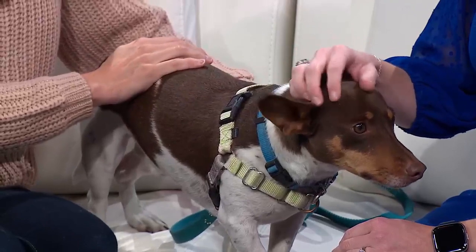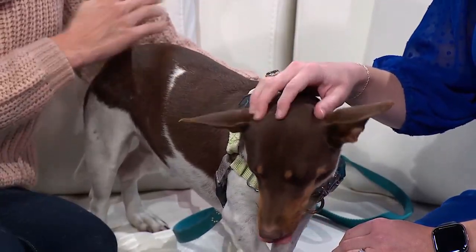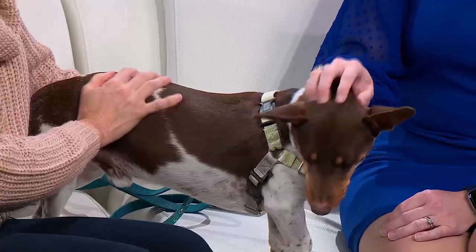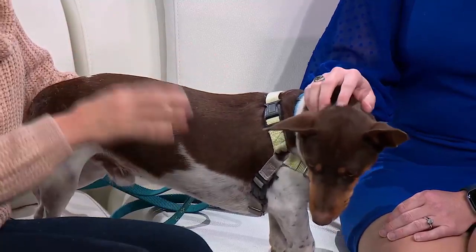He's a very calm, mellow dog. Is that one thing you've noticed about his personality? Yes. So typically with this breed, we see a little bit more high energy. But Drew, as you notice, is just incredibly calm. He's super sweet and affectionate. He's a little shy, actually, a little timid at first.